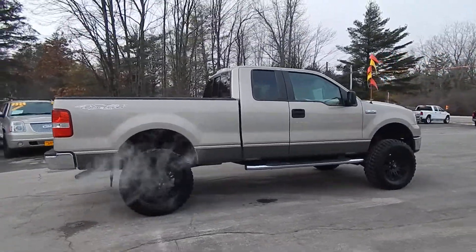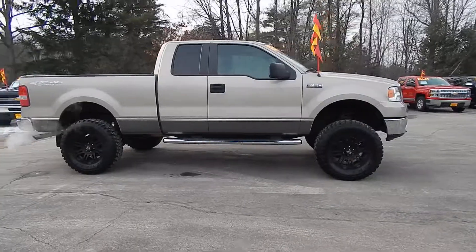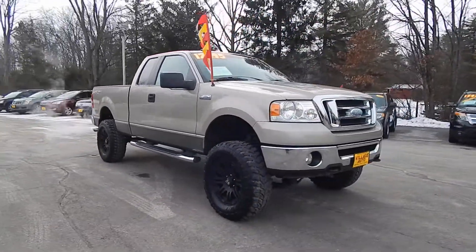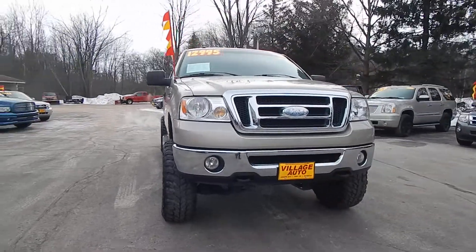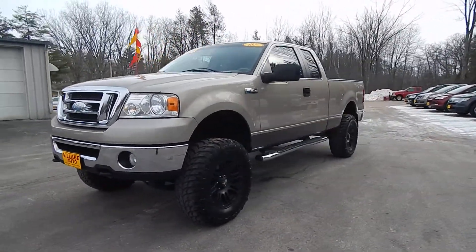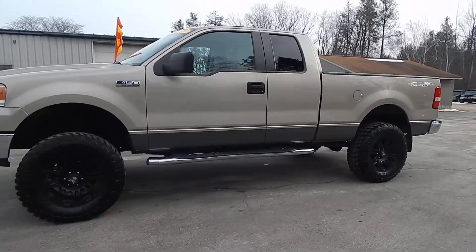Got the tow package and a bed liner, running boards, aftermarket rims and tires lifted, aftermarket exhaust, fog lights and tow hooks in the front. Got an accident free AutoCheck. It has the 5.4 V8.